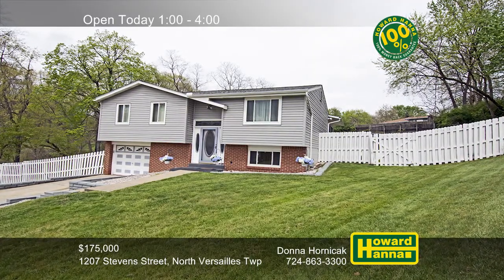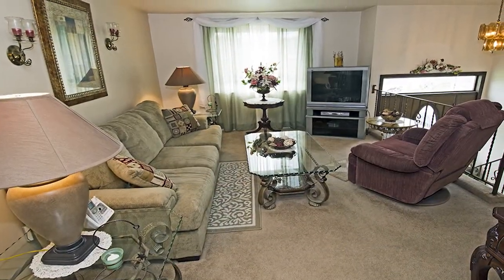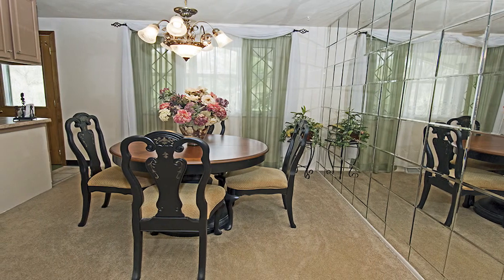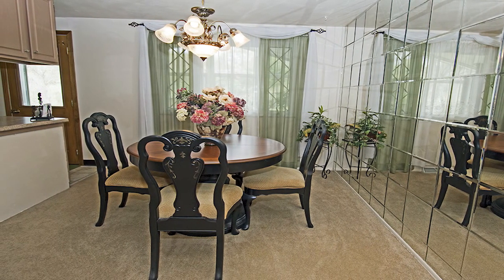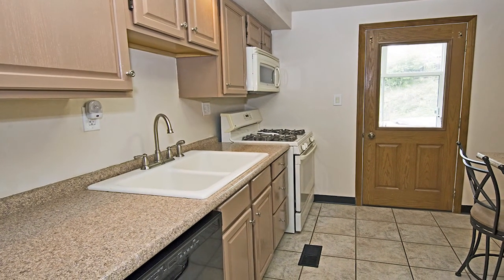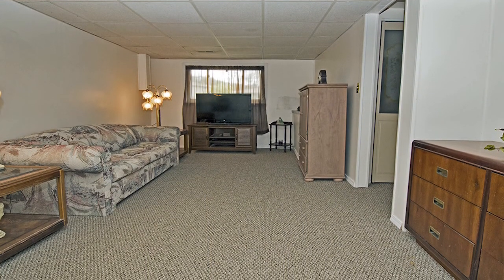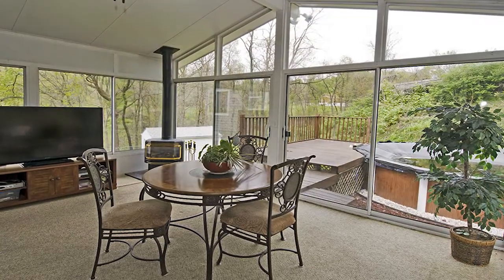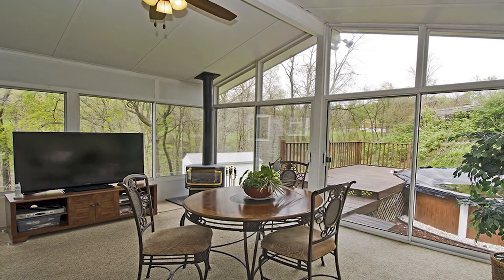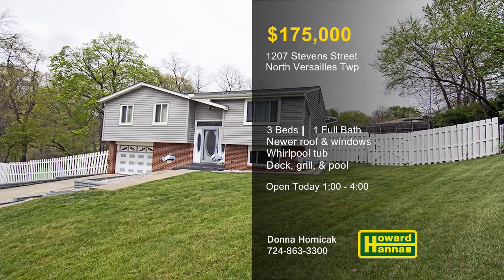This well-maintained three-bedroom home on the Overholt plan is part of a cul-de-sac in North Versailles Township. It benefits from numerous updates, including the roof, siding, and windows added in 2012. The home is eligible for a 100% money-back guarantee. The kitchen cabinets have been refaced, and a brand-new dishwasher is another valuable addition. The finished game room displays new carpet and fresh paint, while the full bath contains a whirlpool tub. An all-season sunroom equipped with a gas fireplace looks out across a rear deck with a gas grill and an above-ground pool. Discover it all with Donna Hornacek, and contact Howard Hanna Mortgage for information on the My First Home program.